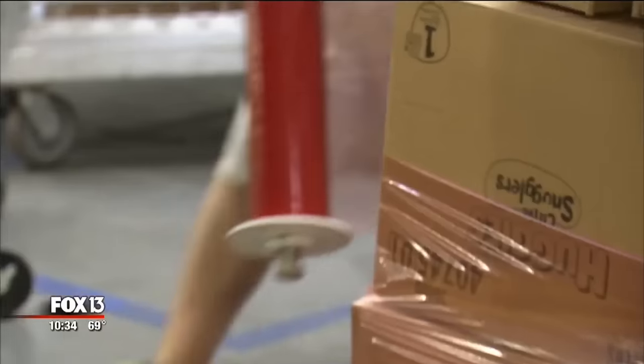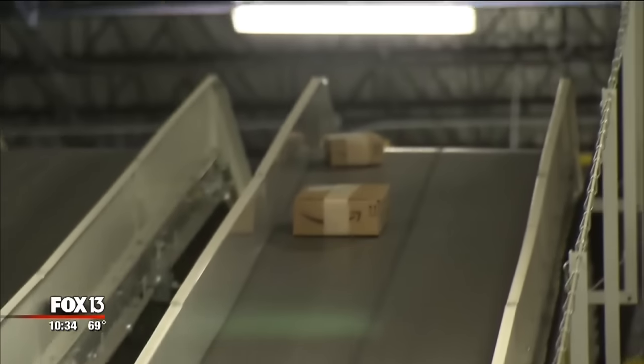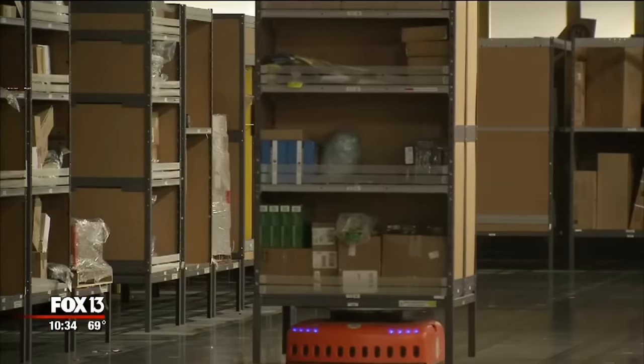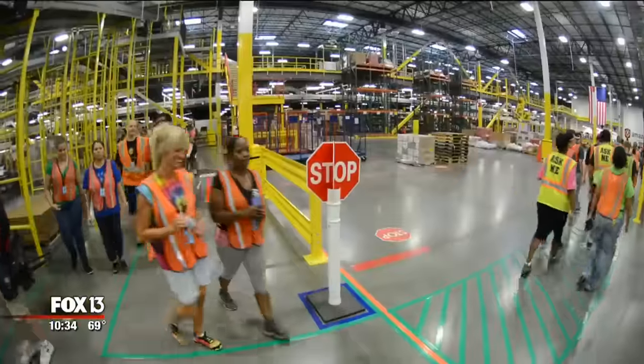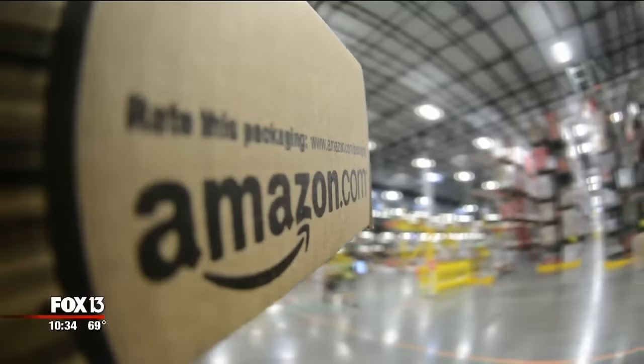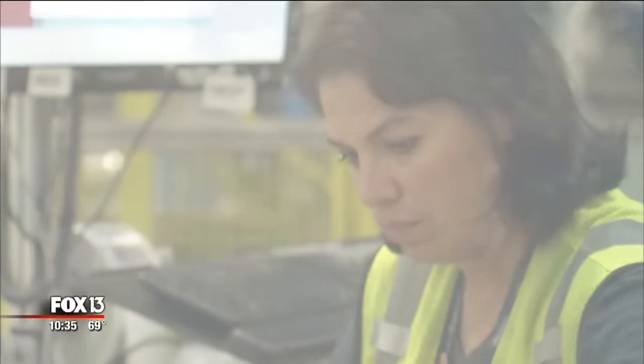The other reason for our visit is you. This invitation is a rare opportunity to give shoppers an insider's view — to marvel at the robots, to admire the inventory of one million items, and to put a face on the company that, with the click of a button, delivers A to Z. Chris Camorra, FOX 13 News.